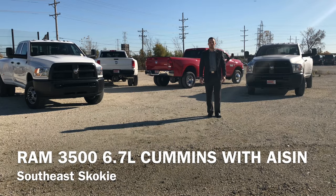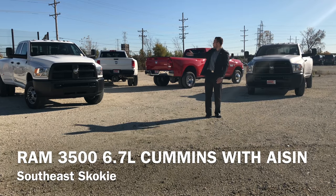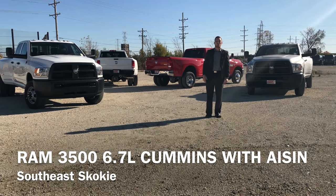Hello everybody, I'm Michael Marzak with Sherman Dodge, and today we're here to talk about the most capable towing vehicle in its class — the Ram 3500 Cummins Dually. For more information, check out www.shermandodge.com or give us a call.